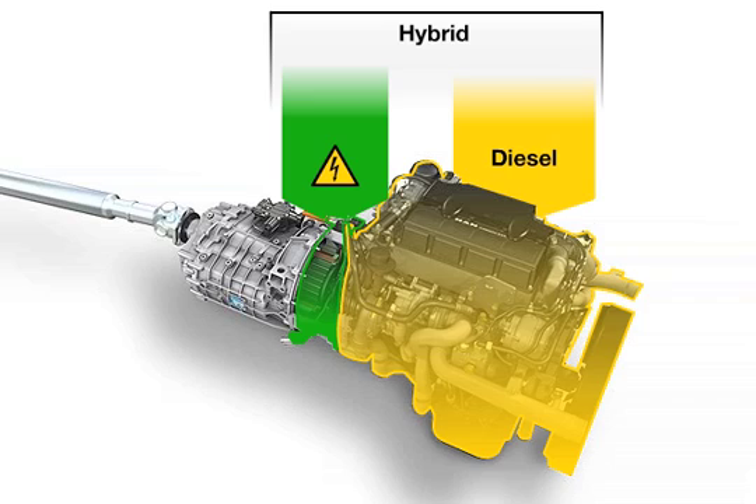Combining two drive technologies makes energy consumption more efficient. In the hybrid TGL, the diesel engine and electric motor are both able to drive the vehicle independently of one another. This configuration is called a parallel hybrid.